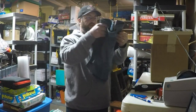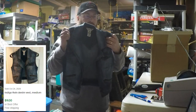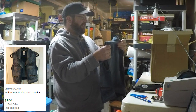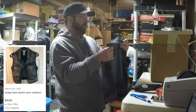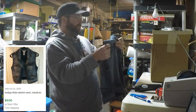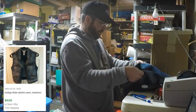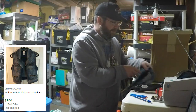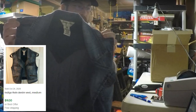Our first item out of there is not actually a pair of jeans — it's a vest, so that's interesting. It says Indigo Rain — I think it's spelled A-N-D-I-G-O-R-E-I-N. It's a medium. It's pretty interesting. We'll have to look that up and see what kind of value that has.